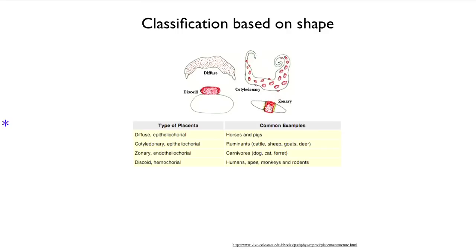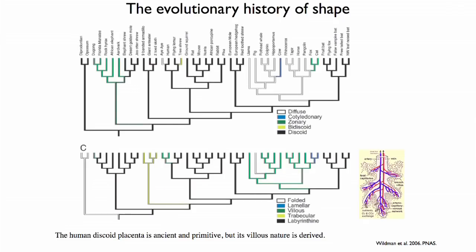The point being made here is that placentas vary a great deal among mammals, and there is interesting information to be gathered about the sorts of evolutionary conflicts going on when you study both the macro and the micro morphology of placentas. So let's take a look at the evolutionary history of shape.